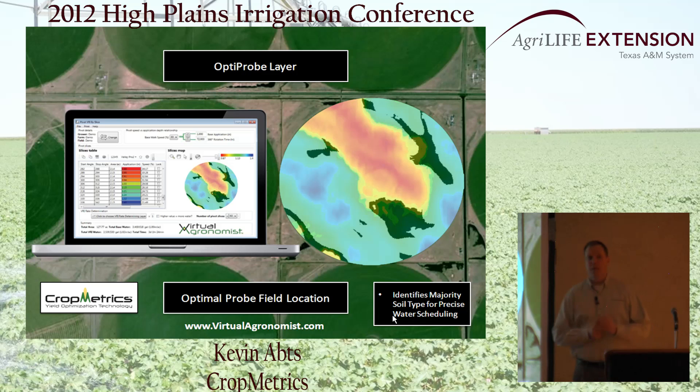Before we even start talking about variable rate irrigation, one of the things we provide with this service is a way to help enhance irrigation scheduling through the use of soil moisture monitoring technology such as a capacitance probe or similar. We've developed what we call a shape layer where we can take the EM/EC data, combine it with topography data, and identify where in the field would be the optimal place to position a soil moisture probe. If you only had one soil moisture probe to place in this field to help determine the how much and when to apply, the big question — especially where variability is present — is where are you going to place that probe?